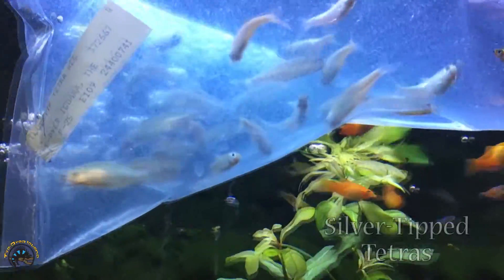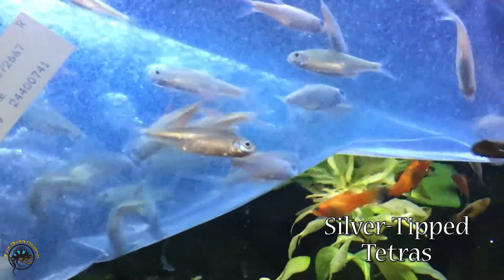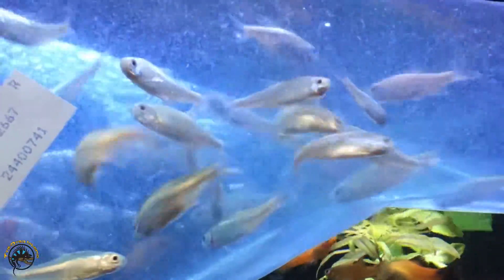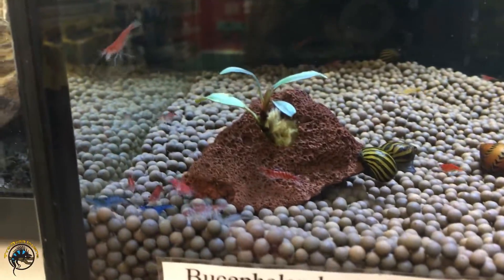Here we've got some silver tip tetras. They're pretty big. Got a lot of them.